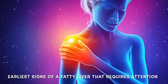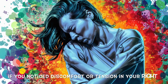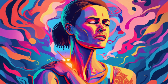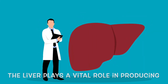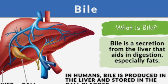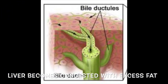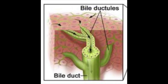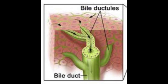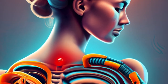One of the earliest signs of a fatty liver is experiencing pain in the right shoulder. Discomfort or tension in your right shoulder or beneath the shoulder blade could be related to a fatty liver. The liver plays a vital role in producing bile for digesting fats. However, when the liver becomes congested with excess fat, the bile thickens and gets trapped in small ducts, causing the liver to swell and become inflamed. This swelling puts pressure on the phrenic nerve, running along your right side, leading to referred pain in the upper right back muscles or your neck.